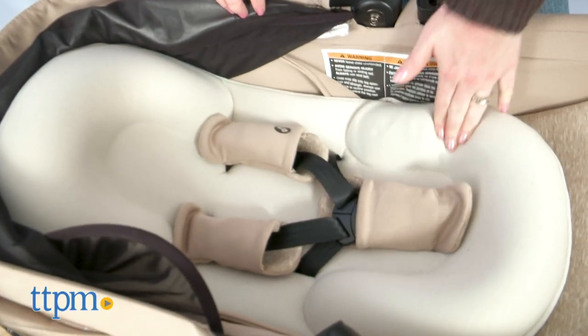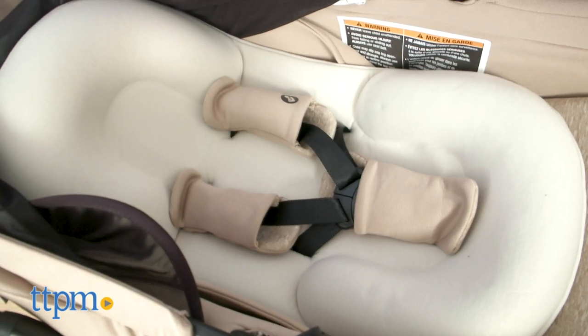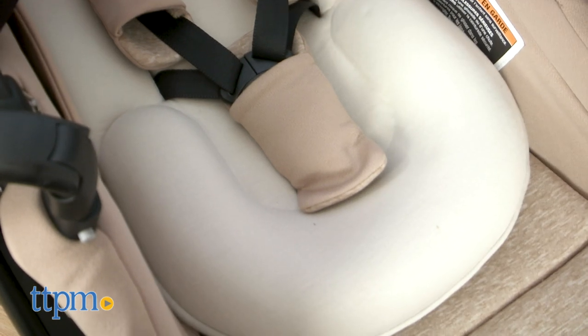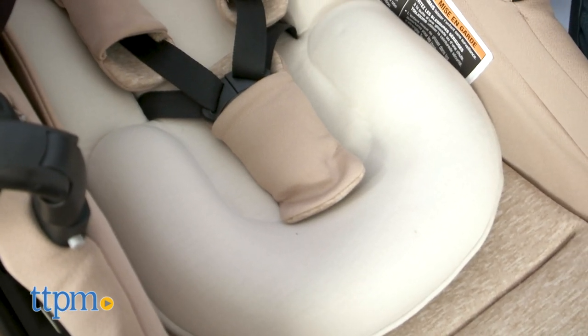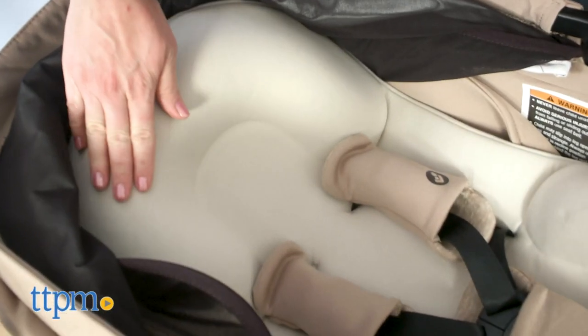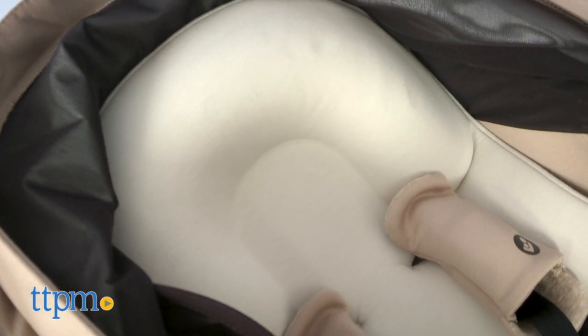This stroller seat features a Shape of You newborn inlay, developed by Maxi Cosi and a team of pediatricians. The ergonomic memory foam inlay reduces space around the body to give babies a feeling of security. The cushion lifts legs into a more natural position, which can also help reduce reflux. And the shaped cavity reduces pressure under the head to help prevent flat head syndrome.